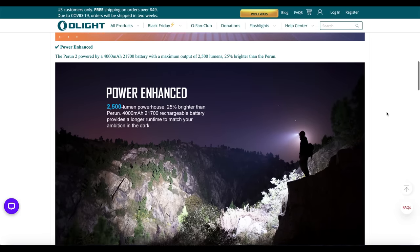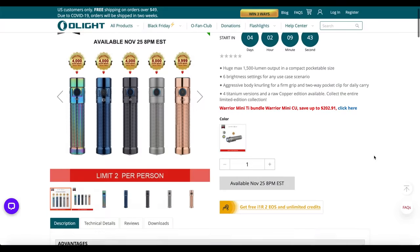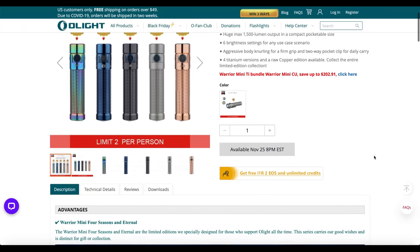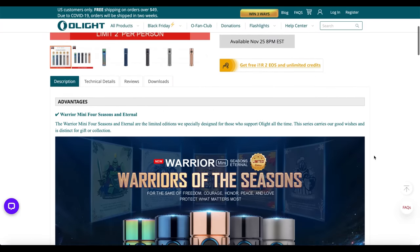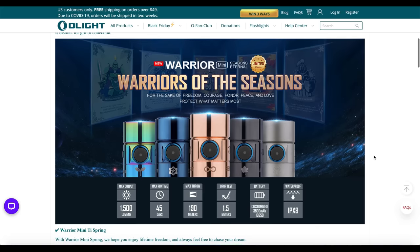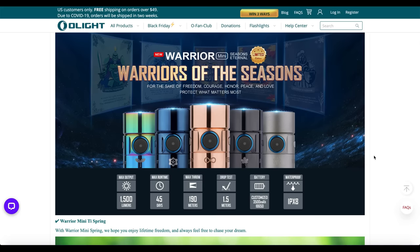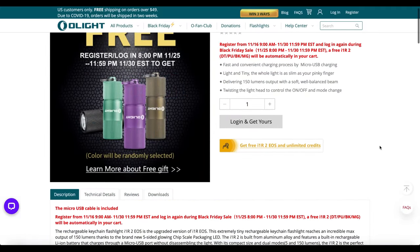While you are at Olight, make sure to check out the Warrior Mini. The Warrior Mini has an amazing 1500 lumens with a 190 meter beam throw. Dual switches make it versatile for both EDC and tactical uses. It is compact with a two-way pocket clip design making it a great everyday carry. It also has magnetic charging and comes in many unique colors.